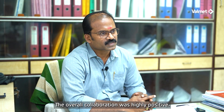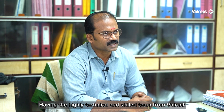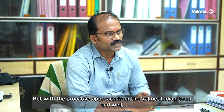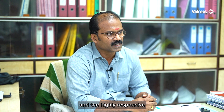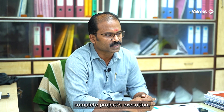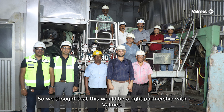The overall collaboration was highly positive, with a highly technically skilled team from Voilmet, very good communication, and robust project management. With all this, we could complete the project well within the time. Even though a few issues were there during the commissioning stage, the proactive approach from the Voilmet Indian team and the highly responsive Voilmet Poland team helped us address all the issues that came across during the complete project execution. Voilmet is a leader in such things, so we thought this would be the right partnership.